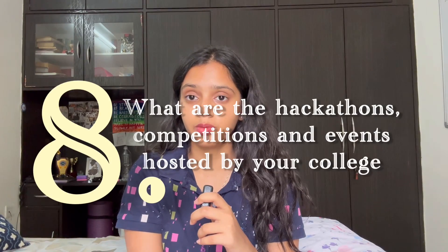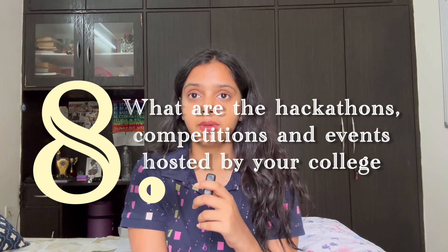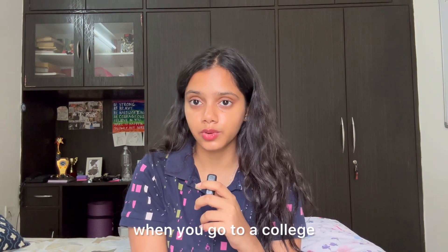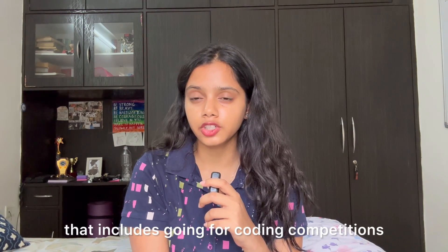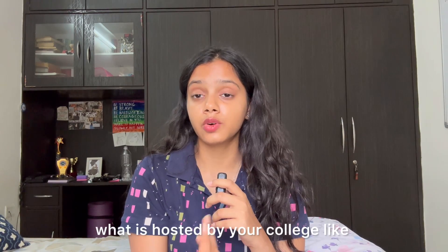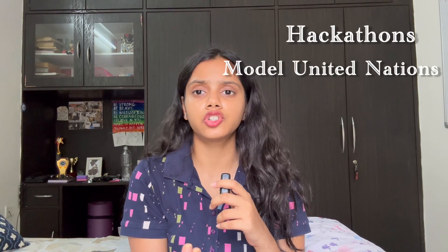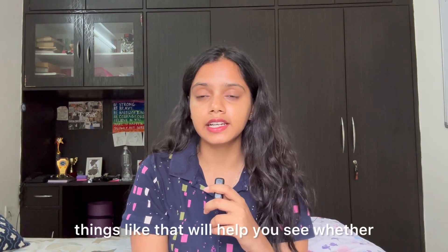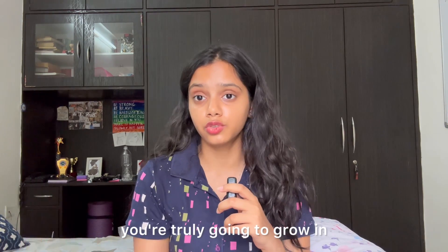Check what hackathons, competitions, and events are hosted by your college, because you want overall growth when you go to college. That includes going for coding competitions, improving your tech skills, speaking skills, and communication. You can check what is hosted by your college — hackathons, MUNs, art, speaking, debating — things like that will help you see whether you're truly going to grow in that college or not.